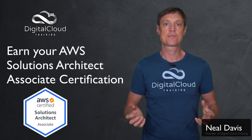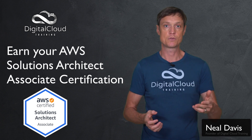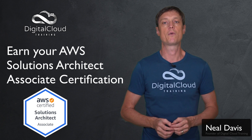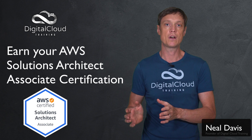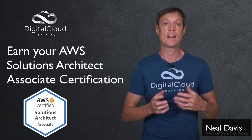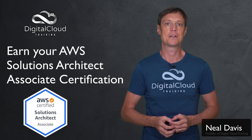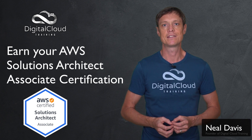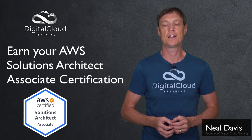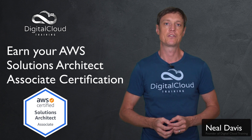AWS has a whole program of different certifications and they are role-based certifications. At the associate level, which is where this exam sits, you have three different certifications based on your job role: the Solutions Architect Associate, the Developer Associate, and the SysOps Associate for system administration on AWS. There is also a foundational level with the Cloud Practitioner certification, and a professional level above with the Solutions Architect Professional and the DevOps Professional.